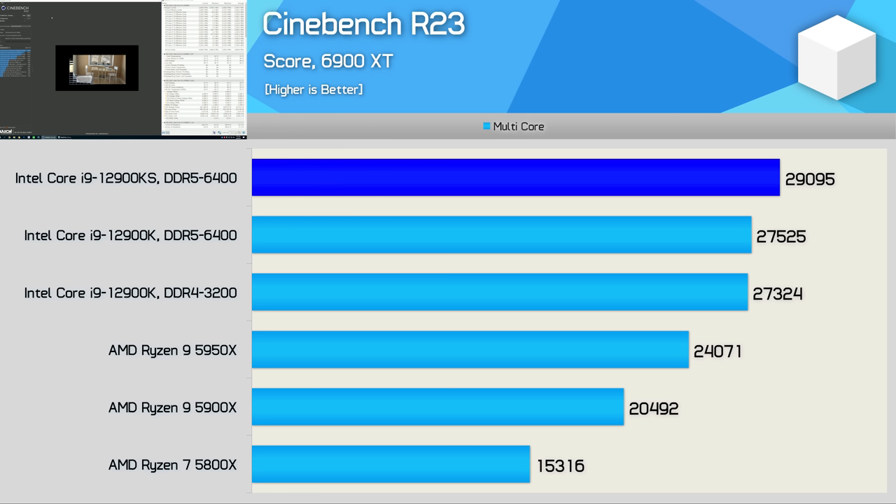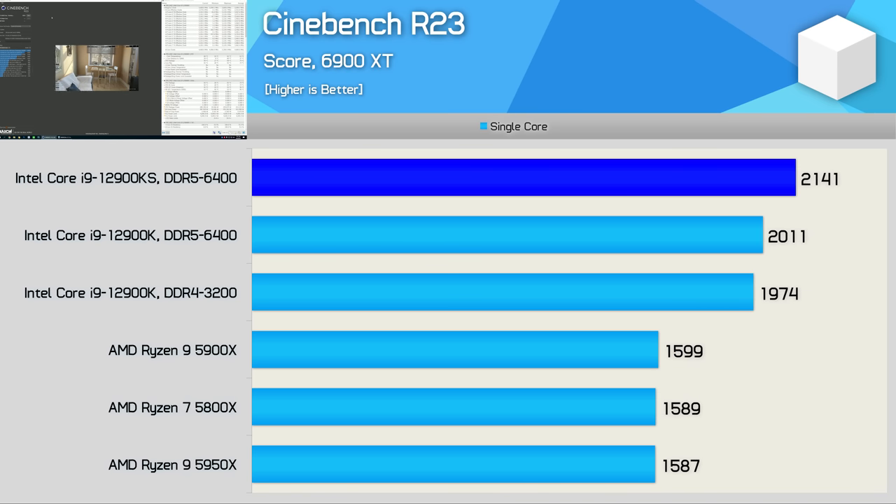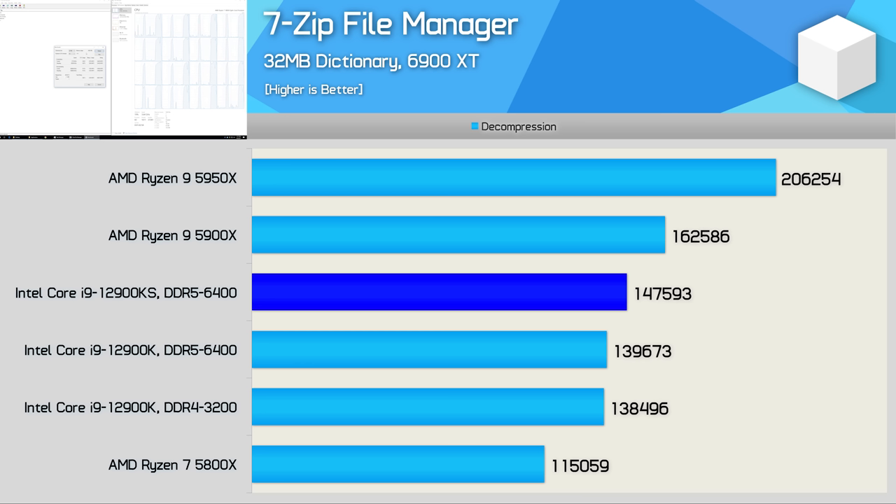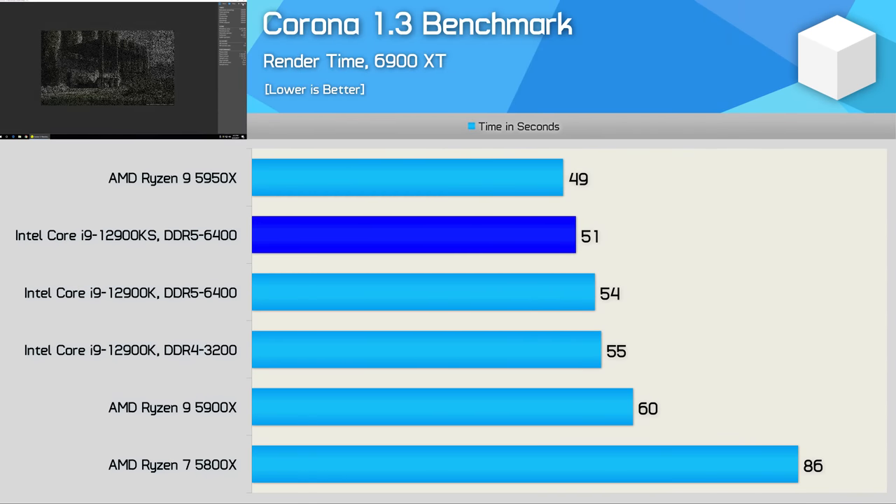Starting with Cinebench R23, we find that the 12900KS is indeed 6% faster than the 12900K — no surprises there. This is an all-core workload and here the 12900KS clocked to 5 GHz, which is a very impressive all-core frequency. For single-core performance, we're again looking at a 6% performance uplift as the 12900KS clocks up to 5.5 GHz, a 300 MHz boost over the 12900K. The 7-Zip file manager benchmark also shows a 6% performance boost for decompression work, and the Kraken benchmark was exactly 6% faster as well.